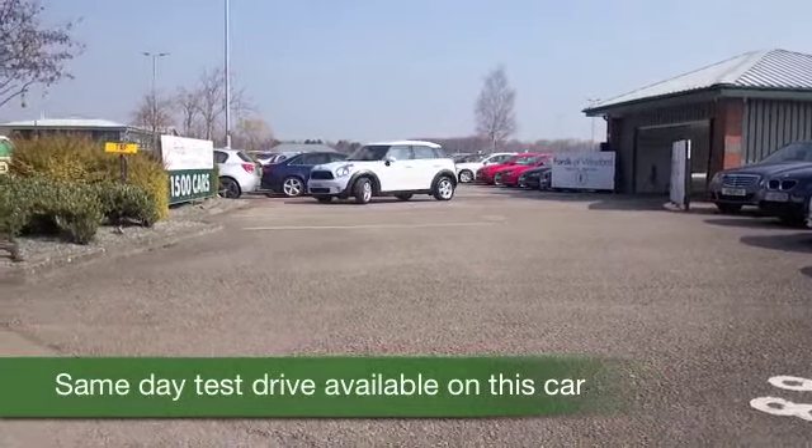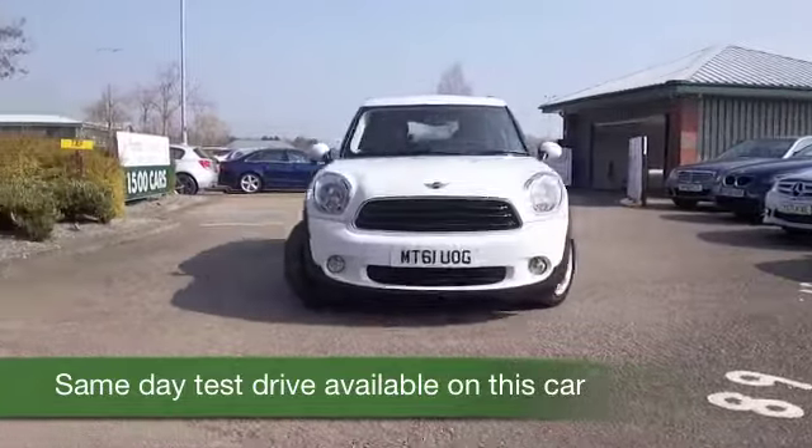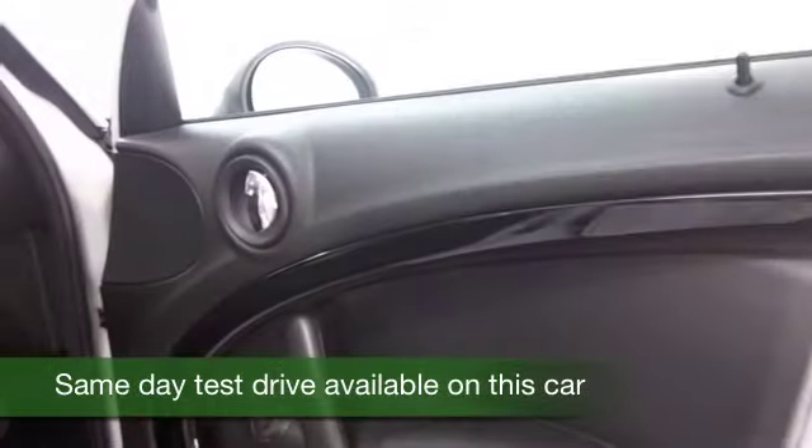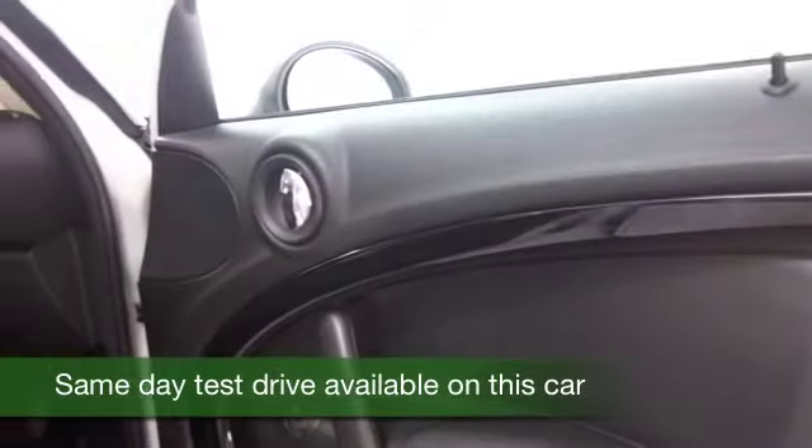Here we have a Mini Countryman looking superb — a car which is related to the Mini hatchback, but just a little bit bigger, so maybe a bit more practical for a growing family. You still get all this lovely retro theme styling going on and strong build quality from BMW Mini.